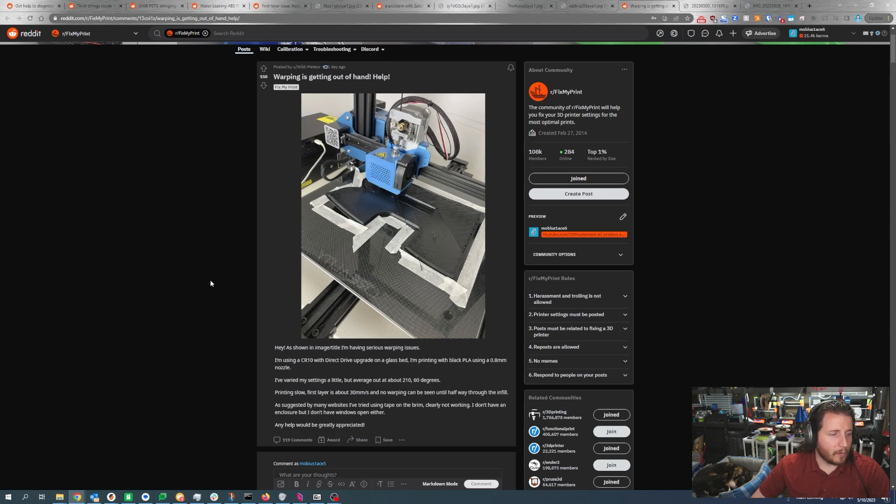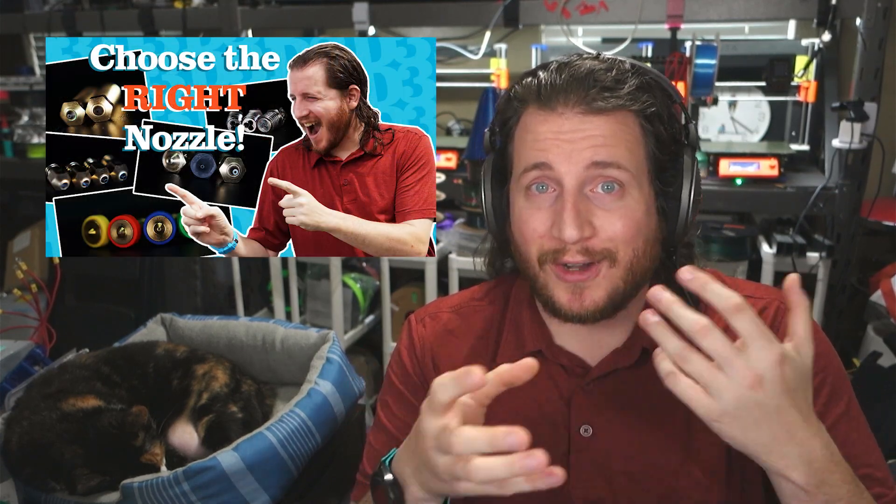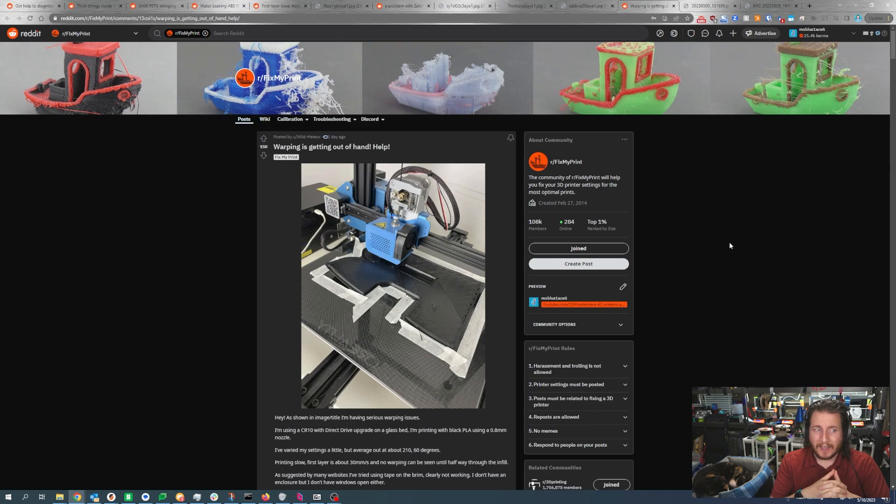Warping is getting out of hand — help. The user is on a CR10 with a direct drive upgrade on a glass bed, printing black PLA with a 0.8mm nozzle. Average settings are about 210°C and 60°C bed, printing a slow first layer at about 30mm/s. No warping is seen about halfway through the infill. They've tried using tape on the brim and it's clearly not working. They don't have an enclosure but don't have windows open either. Running a 0.8mm nozzle at 210°C might not be hot enough — you're putting down some thick layers.